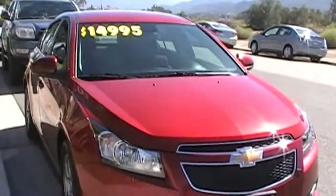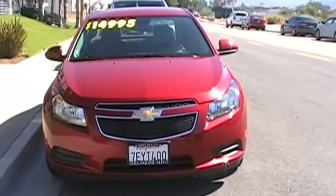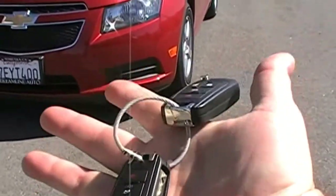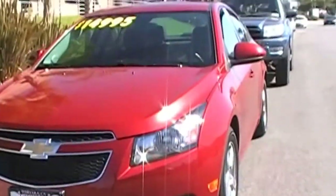It is a clean title vehicle, as are all of our cars here at Streamline Auto. The car does come with two keys — you can see it uses the wireless key fob.